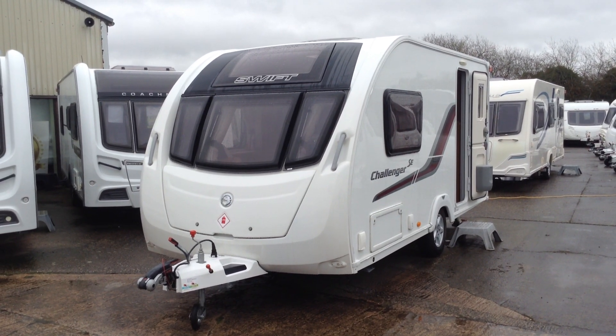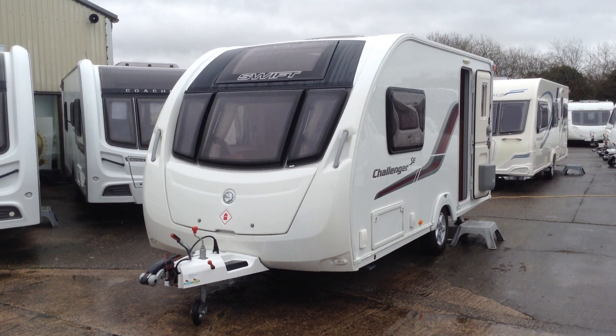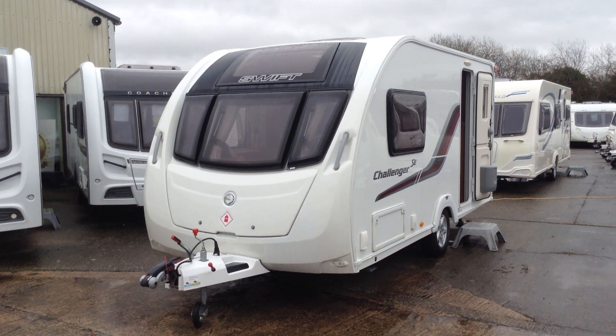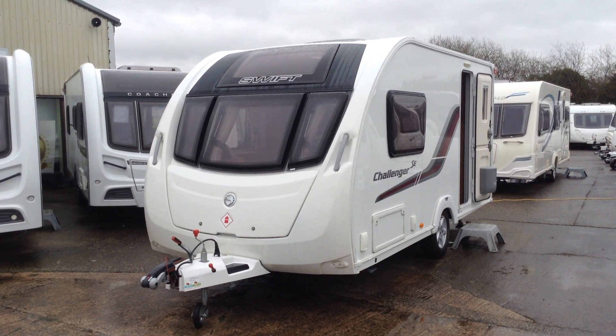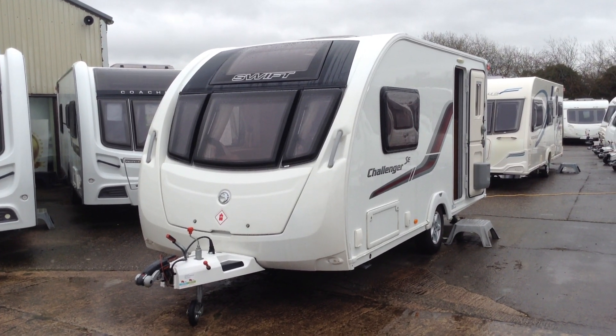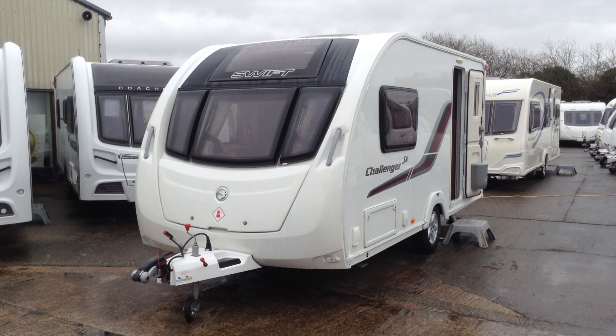Hi, it's Gary at Broad Lane Leisure. Today I'm going to show you around this 2014 Swift Challenger 480 SE. It's a two-berth touring caravan with bathroom, and it benefits from a panoramic fixed window at the front, three opening windows, and the Aldi heating system. It's a lovely spec, looks cracking from the exterior.